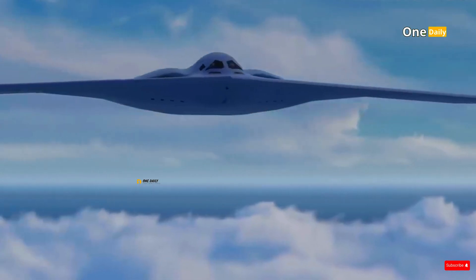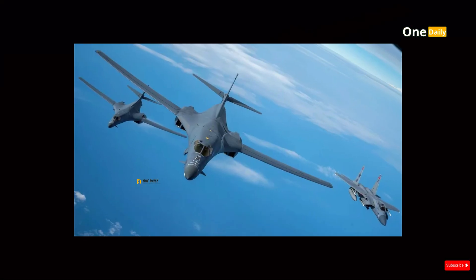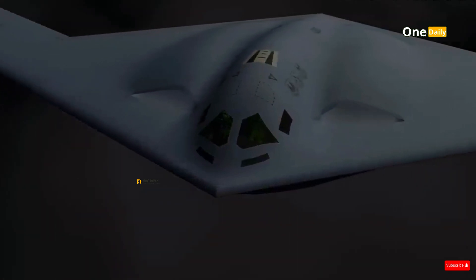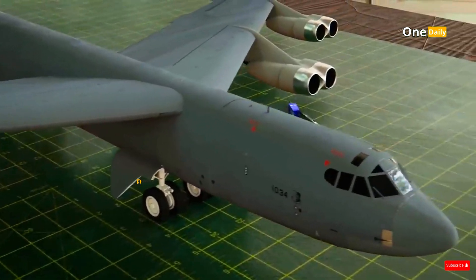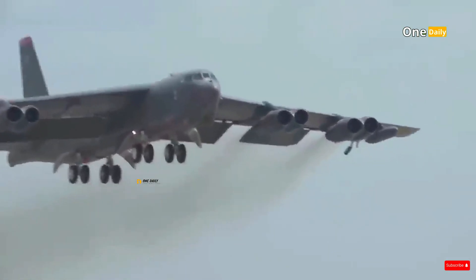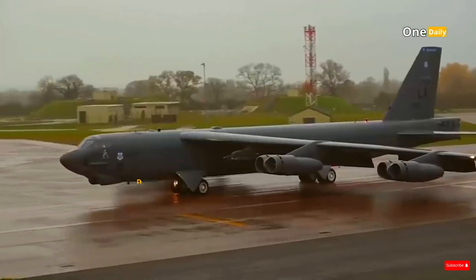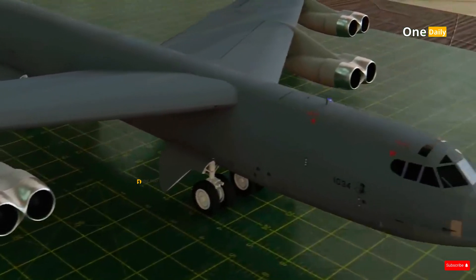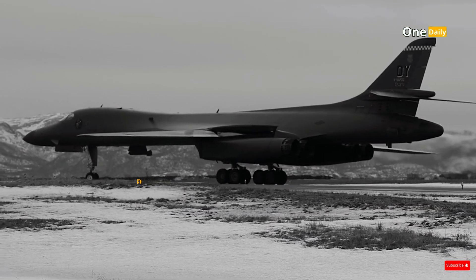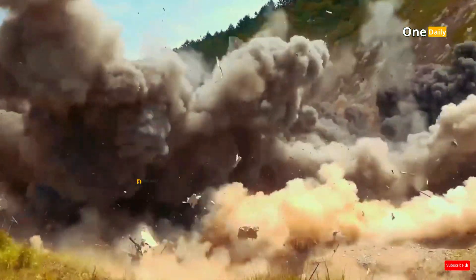When compared to other strategic bombers such as the B-52 Stratofortress and B-1 Lancer, the B-21 Raider is clearly in a different class. The B-52, despite its many upgrades, is still a Cold War-era aircraft. Despite its range and large payload capacity, the B-52 lacks stealth, making it vulnerable to modern air defense systems. The B-1 Lancer, on the other hand, is faster and more flexible than the B-52, but also less effective in terms of stealth.